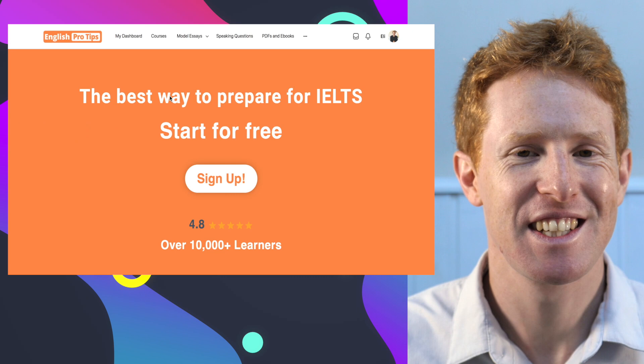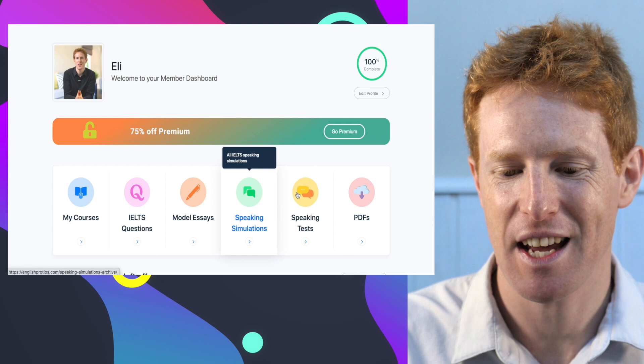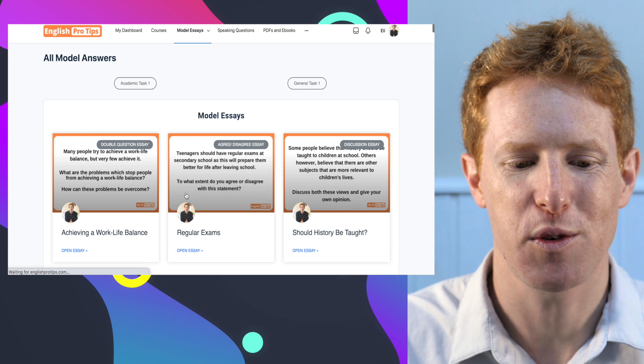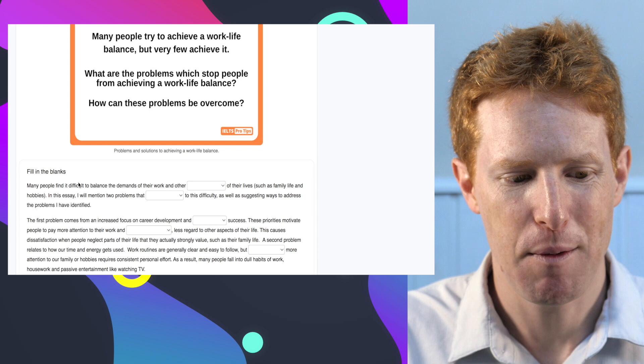The next way to improve your vocabulary, especially for the IELTS writing test, is to use my website, englishprotips.com. After signing up you'll find courses, IELTS questions, model essays, speaking simulations, speaking tests, and PDFs to download. The model essays appear in a gap-fill format — you've got the question at the top and then you have to fill in the words to complete the essay. For example: 'Many people find it difficult to balance the demands of their work and other aspects of their lives, such as family life and hobbies.'